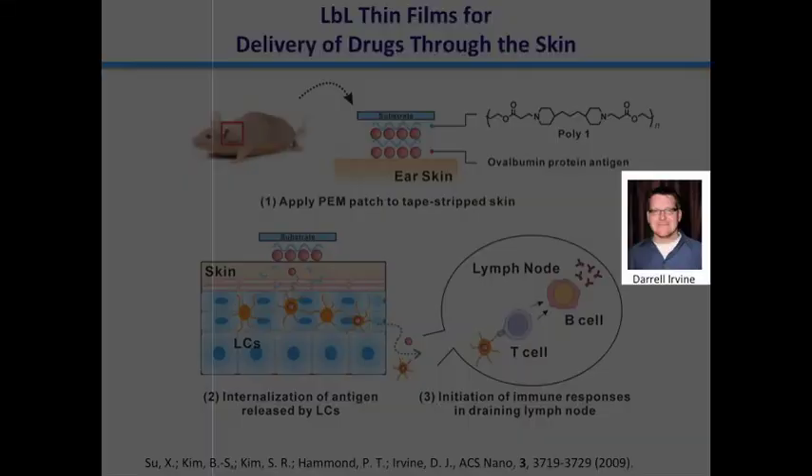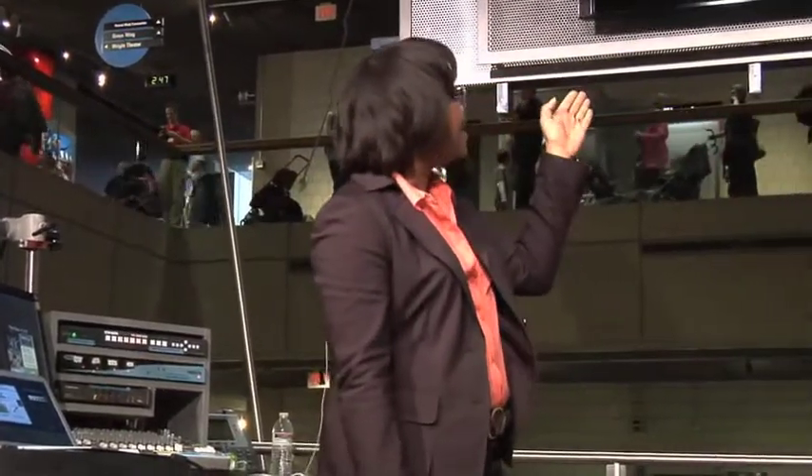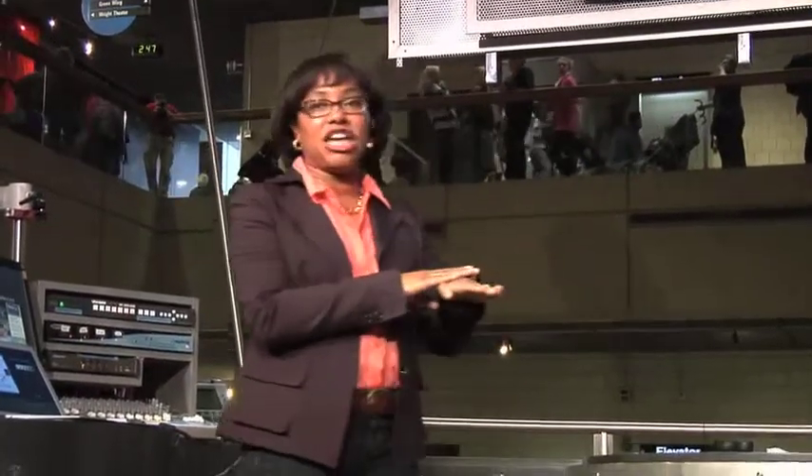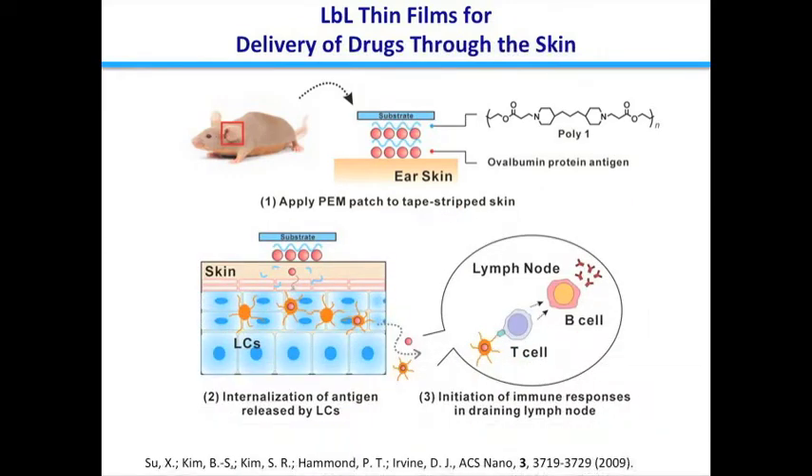This is something I've been working on with my collaborator, my fellow professor Daryl Irvine. In this work, we want to look at whether we can layer a drug or a protein that can act as an antigen for a vaccine into a thin film and apply it to the skin and get it to absorb into the skin. We're particularly interested in vaccines. A vaccine works because you introduce a protein that you're supposed to build up immunity to. So you can introduce this protein into the layer-by-layer film and have it release into the skin.